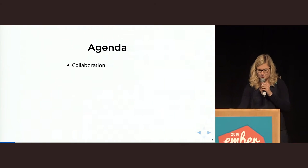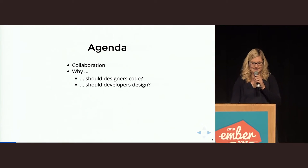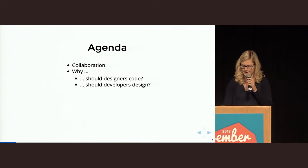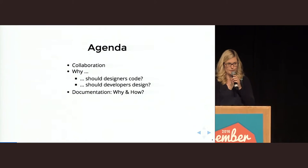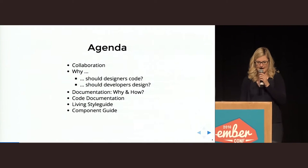We want to show you today why collaboration is so important, why designers should be able to code and why developers should be able to understand design, how documentation can help within your collaboration process, and which documentation we use in our Ember apps — code documentation, a living style guide, and a component guide.